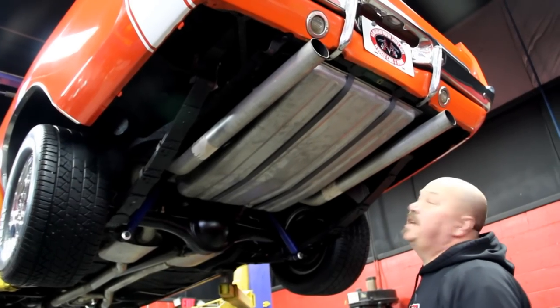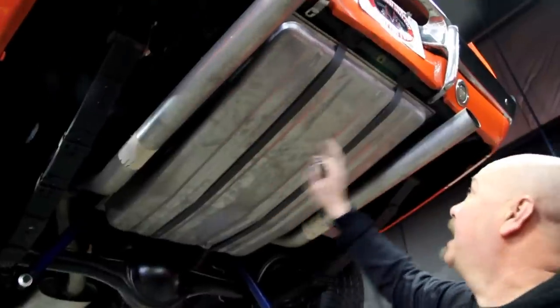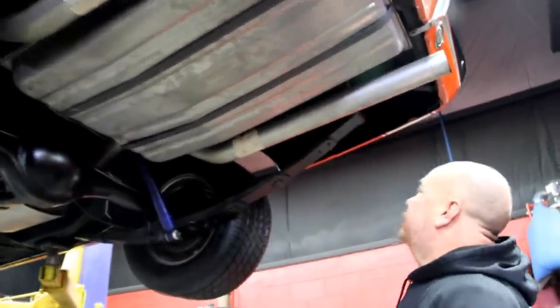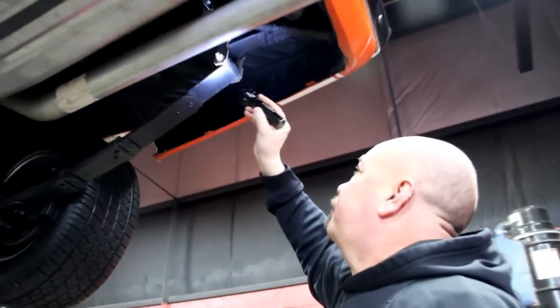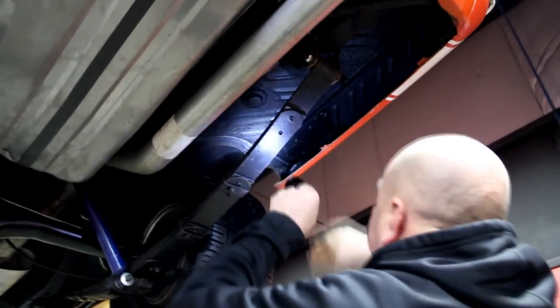All right, we're underneath this '70 Charger now. Three-inch exhaust coming all the way out the back, brand new gas tank, the springs look like they've been replaced, new bushings in the rear. Take a look at this trunk floor — this is all factory undercoating that's been touched up, nice and clean under here. This is all original factory metal.